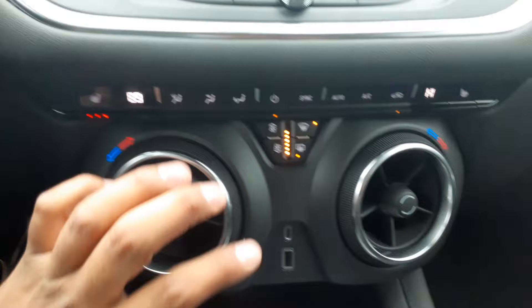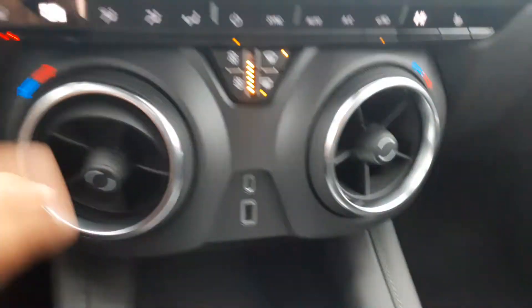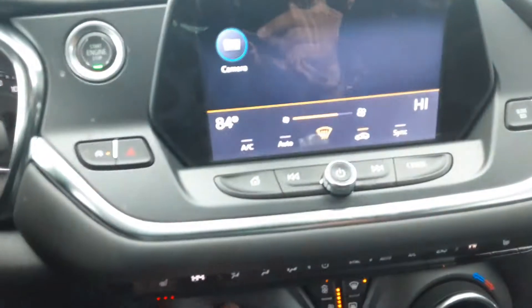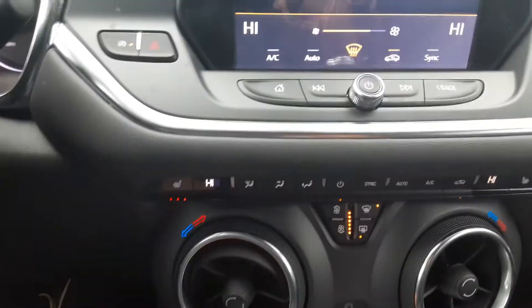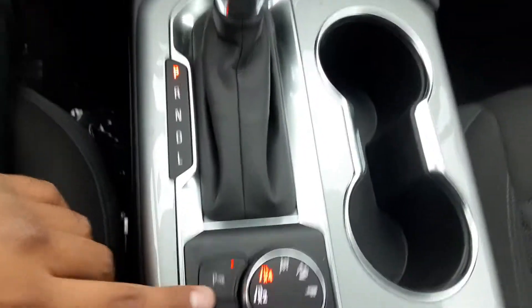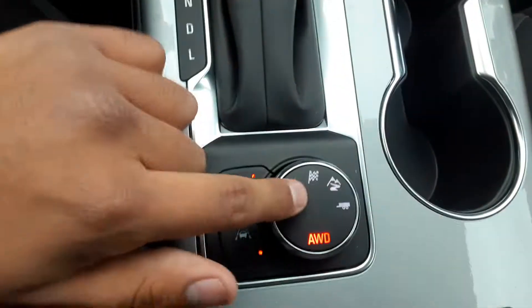Now you have your AC and temp control, you've got your options for the heated seats of course, and get this — your vents are your knobs to adjust the temperature, which is pretty cool. Hopping over here you've got your shifter with red accents, so you have your park assist and your lane assist.